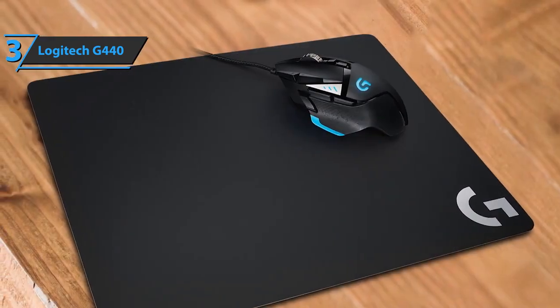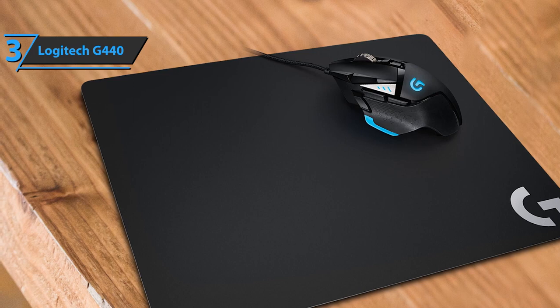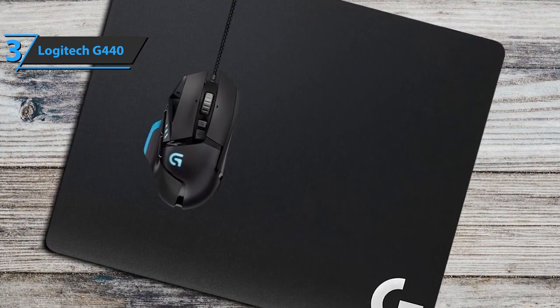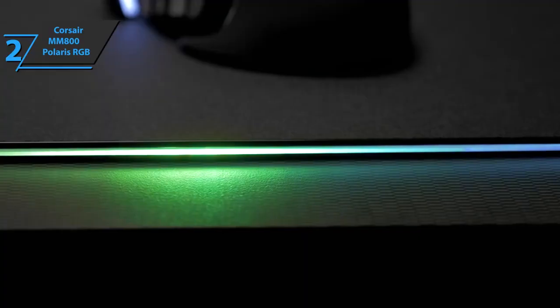Users point out in various reviews that this is a rather practical accessory for precise mouse use, and they especially like its simple and sober design. They also have a long service life, so they'll serve you for many years. This is a quality product, and all we can do is recommend it.